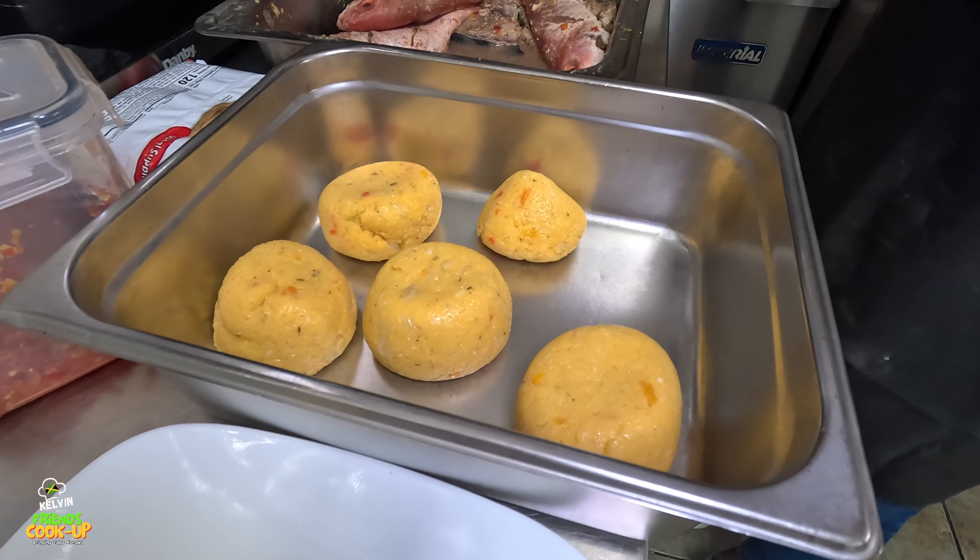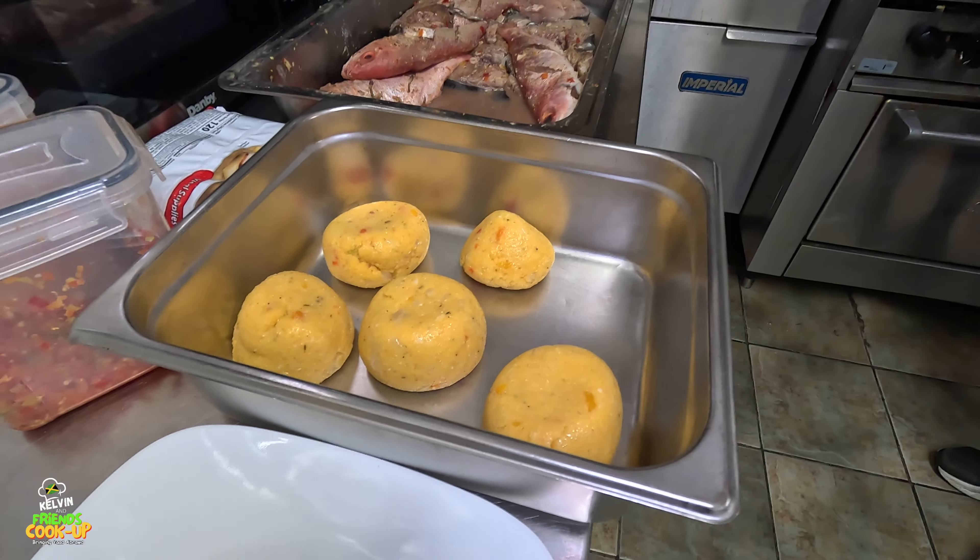So when a customer comes they just get one of these, and you could serve it with the fish.